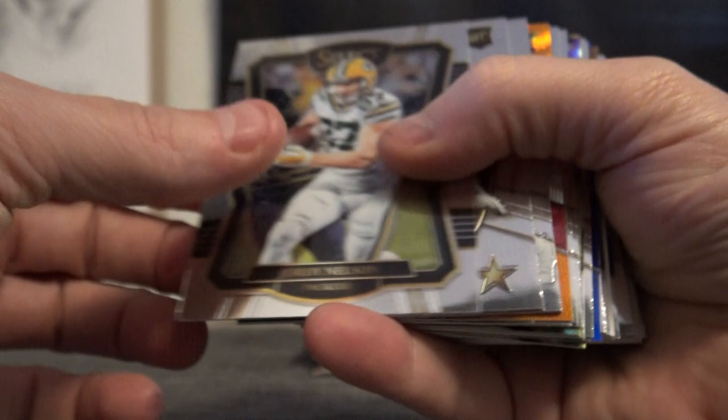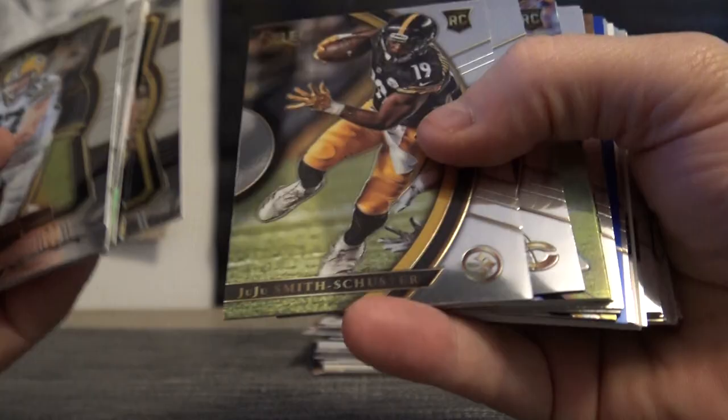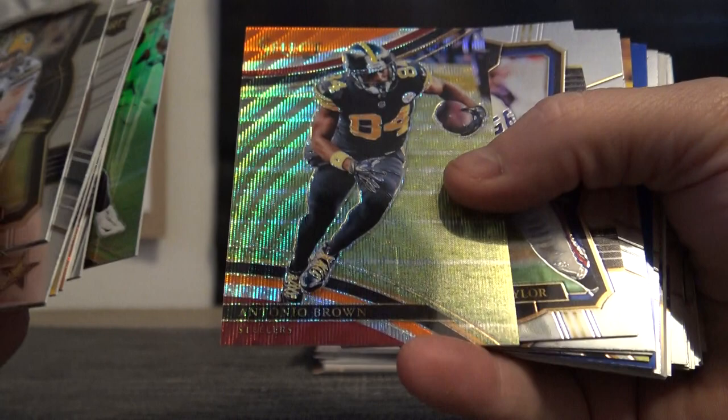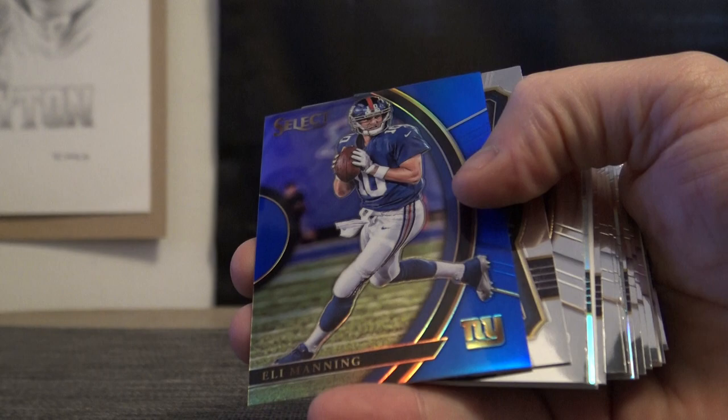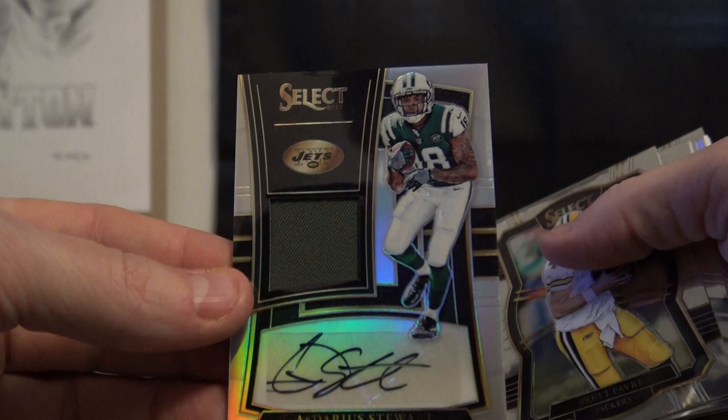$11 of $75. Ryan Switzer, Gronk, Marlon Mack, JuJu Smith-Schuster, Joshua Dobbs, Antonio Brown.